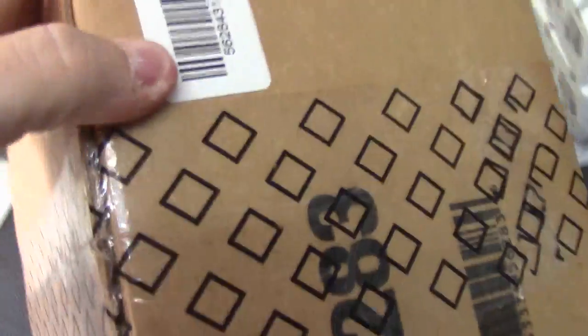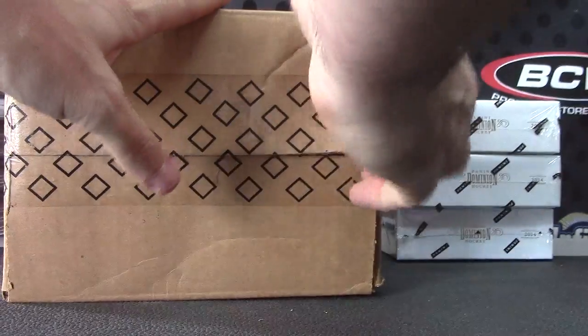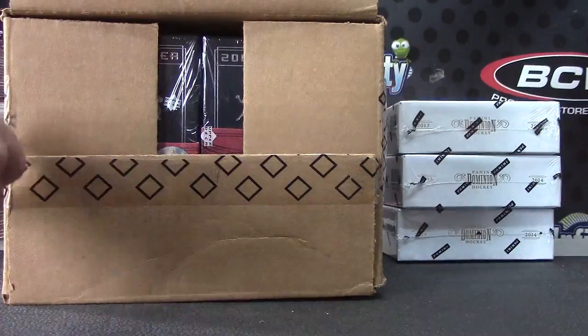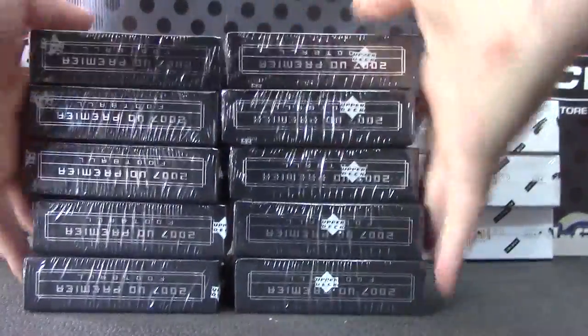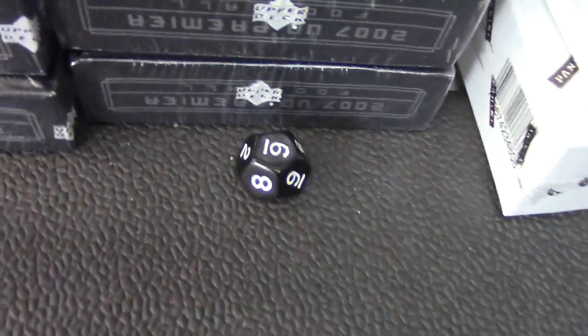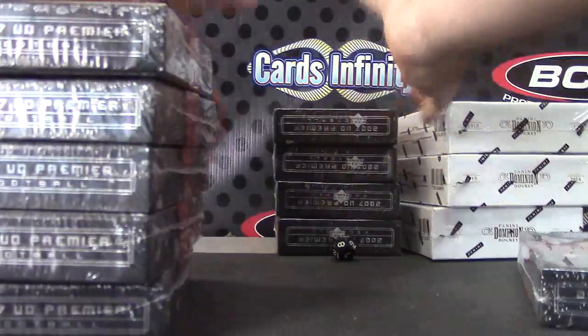All right, Giants fan Nick, gonna try a 2007 premiere — a new case in here and a wrinkle killer. Let's open this up, roll the die: one to five on the left, six to ten on the right. Number 12 — try again. Number six, one to five. Your box number is 12. They're usually sequential — let's see if they're in sequential order. You got box 12.